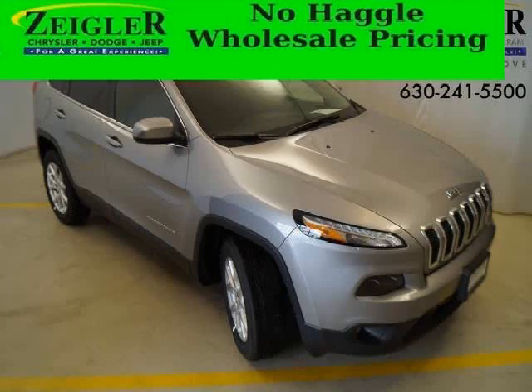Do you want to stretch your purchasing power? Well, take a look at this outstanding 2014 Jeep Cherokee.